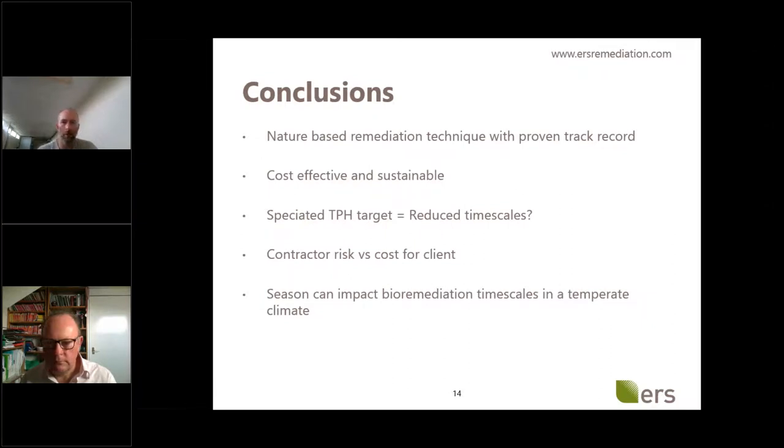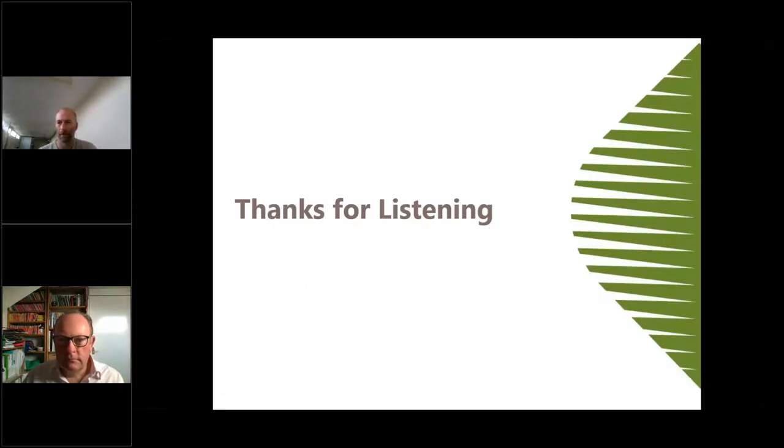To wrap up: bioremediation is a nature-based remediation technique with a proven and successful track record. It is cost-effective. On sustainability — yes, we think so too, but more work needs to be done in that area. On speciated TPH targets — it's worth a second look even if initial numbers seem high; bioremediation may still be an option, and timescales may be shorter than expected. Consider contractor risk and cost implications, and the impact of season on timescales. When clients get in touch early in the year, we think: great — you can do the bio in the nice summer months. Thank you very much.